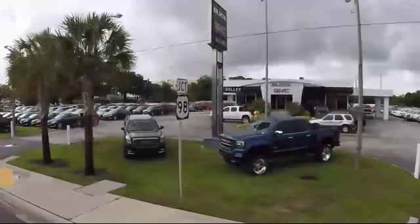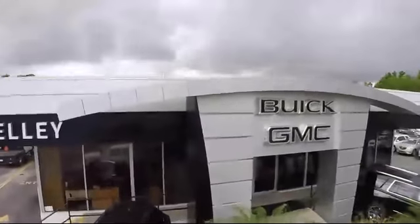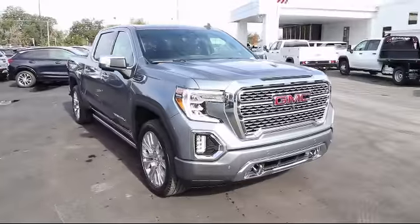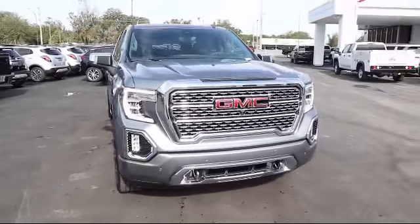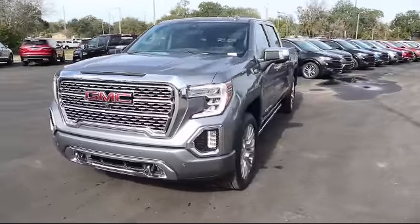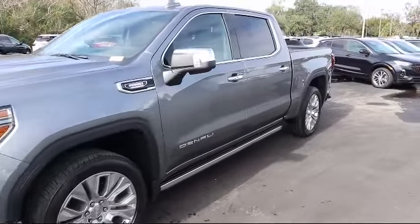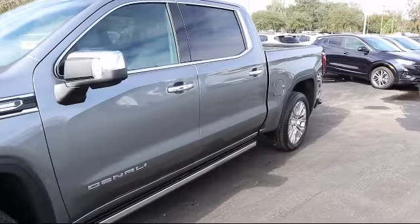Welcome to Kelly Buick GMC and here's a look at another one of our great vehicles in our inventory. It comes equipped with Bluetooth smartphone integration, technology package, four wheel drive, steering wheel controls, leather seating, power sunroof, climate control, heated passenger seat, heated driver seat, and fog lights.